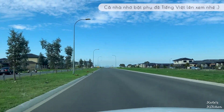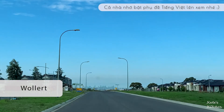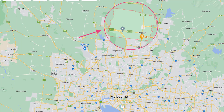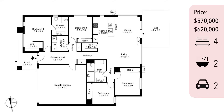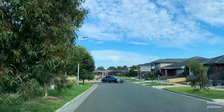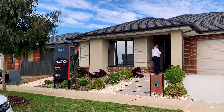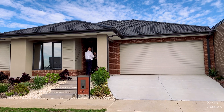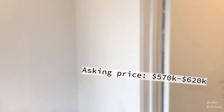We started our inspection today with a property far up north in Wallard, about 30 to 40 minutes to the city center. It's a four-bedroom, two-bathroom property with a double garage on a piece of land pretty big at 308 square meters. The asking price for this property is from $570,000 to $620,000.